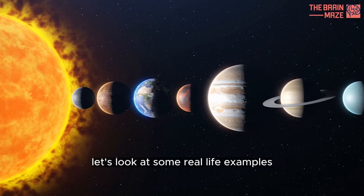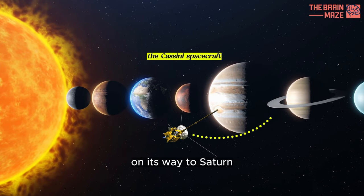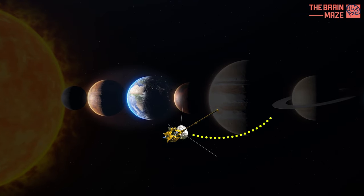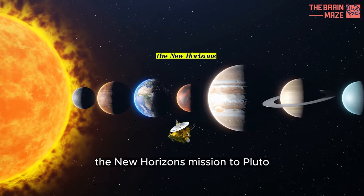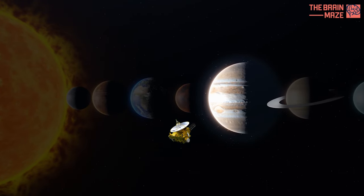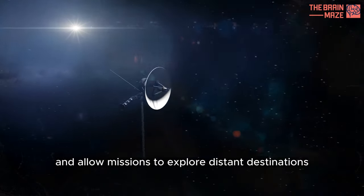Let's look at some real-life examples. The Cassini spacecraft, on its way to Saturn, utilized gravity assists from Venus and Earth. The New Horizons mission to Pluto received a boost from Jupiter's gravity. These maneuvers save fuel and allow missions to explore distant destinations.